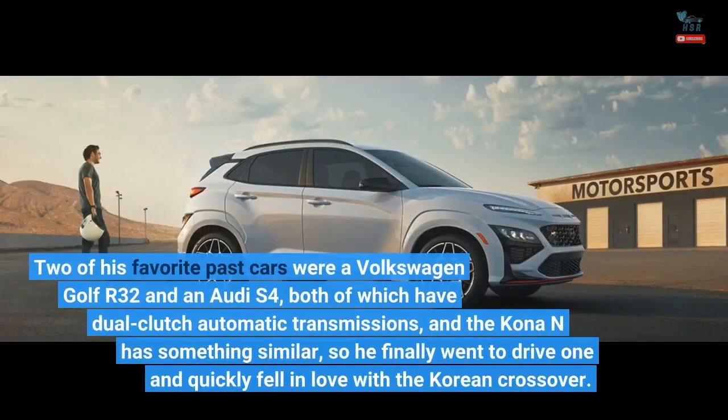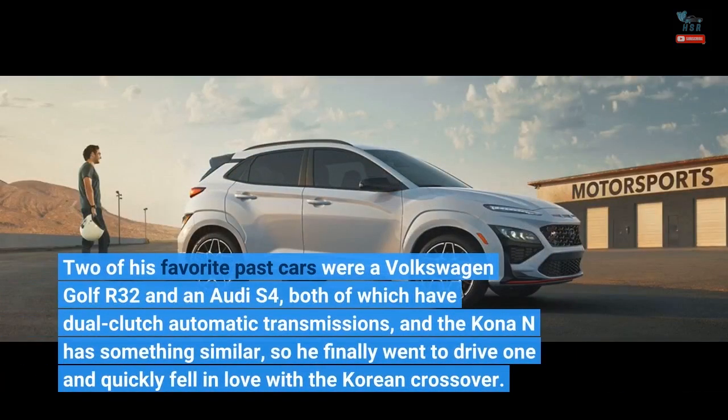Two of his favorite past cars were a Volkswagen Golf R32 and an Audi S4, both of which have dual-clutch automatic transmissions, and the Kona N has something similar, so he finally went to drive one and quickly fell in love with the Korean crossover.